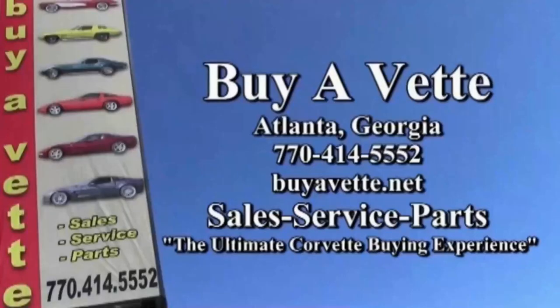We'll deliver that car to you, whether it's here in our showroom or at your driveway. Give us a call again at 770-414-5552 or BioVet.net in Atlanta, Georgia. See you real soon.